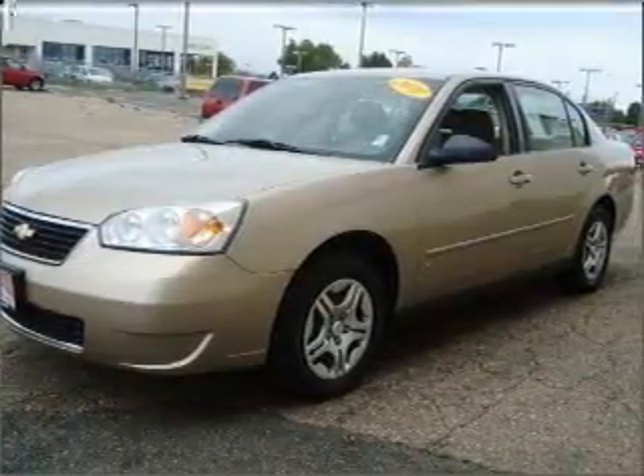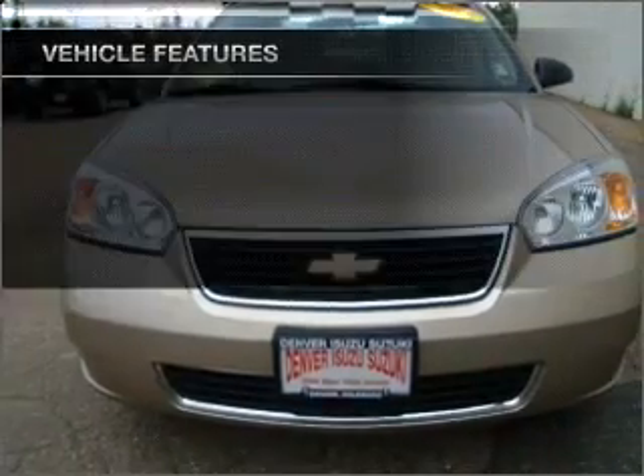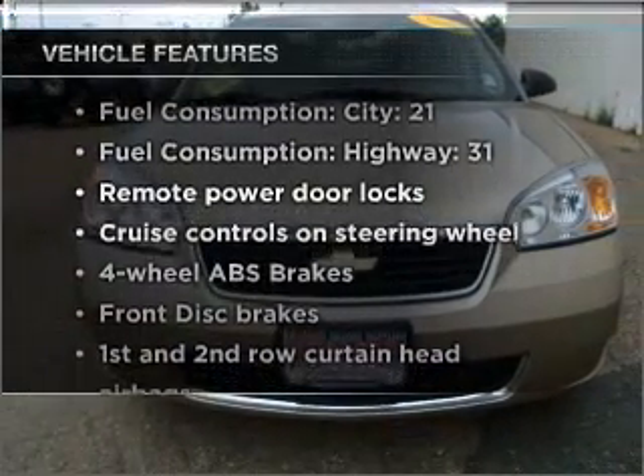Premium wheels lend a distinctive appearance. Brake safely with the anti-lock braking system. Plus enjoy these notable features that are included in this ride.